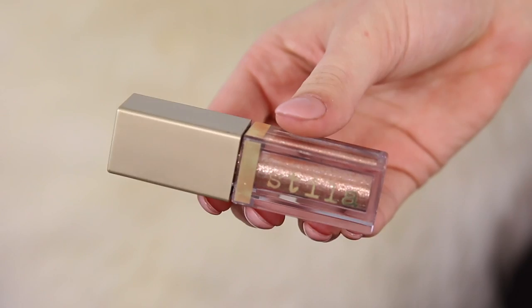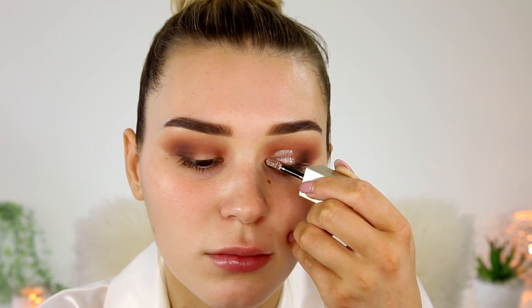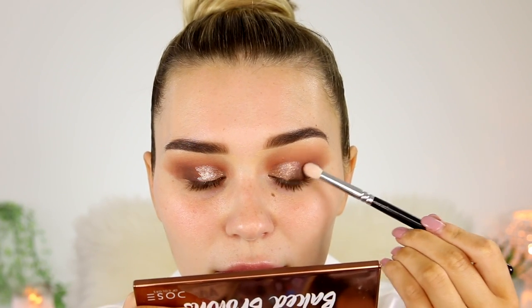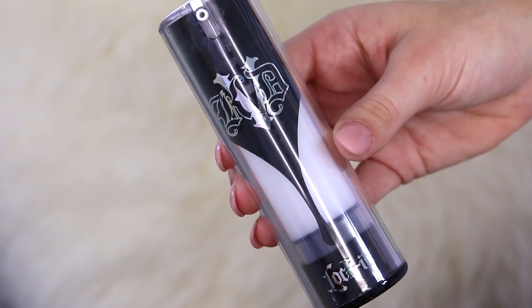So next we can go in with the Stila Magnificent Eyes. I don't know if this is sold out all around the world but this is literally the easiest way to do a cut crease. I love these products so much. So literally I'm just drawing that on my inner corner and then I'm taking the dark brown again and just blending the two together so there are no harsh lines at all. You just really need to take your time with this step because it needs to be perfect.